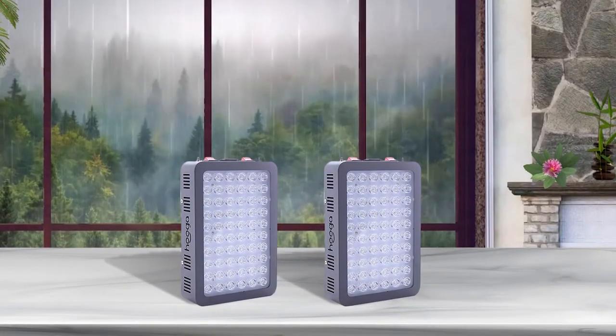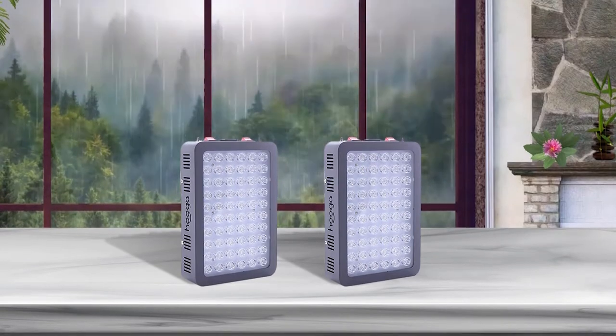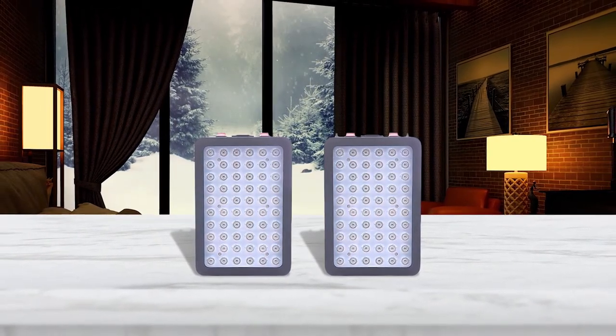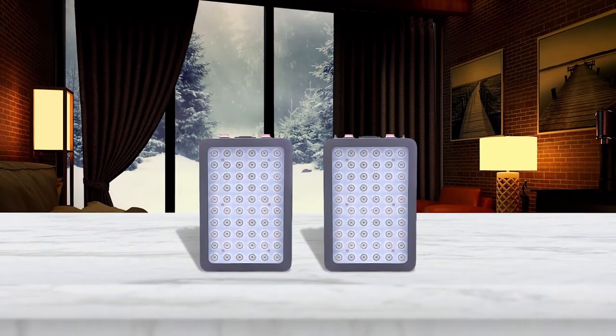Differing from the HOOGA light bulb with socket and cord, this red light therapy version is rectangular and comes with a hanger and pulley system. It has 60 pieces of LEDs that emit both red light and near infrared light, and weighs 6 pounds.